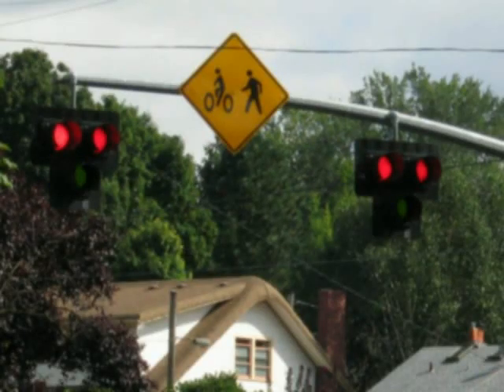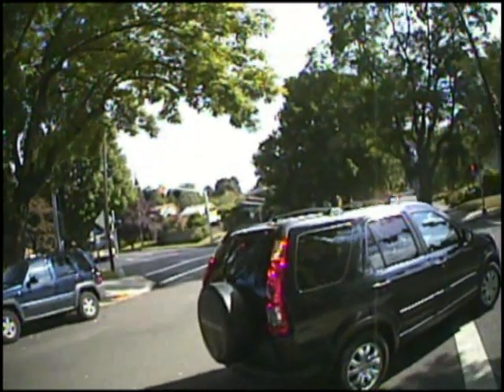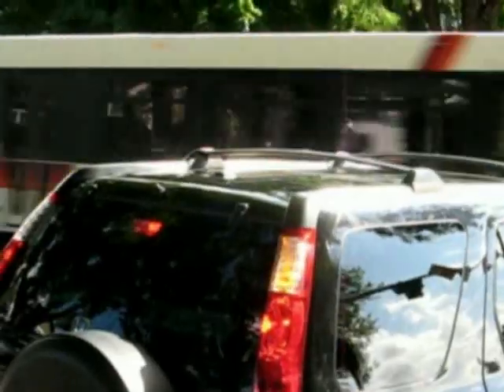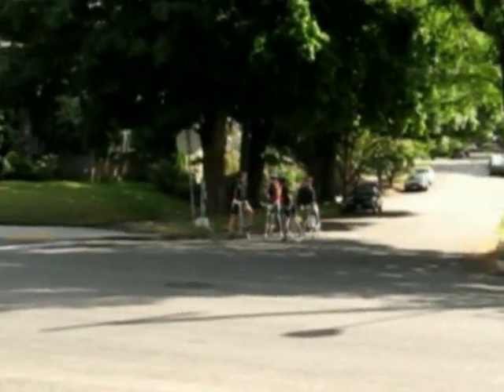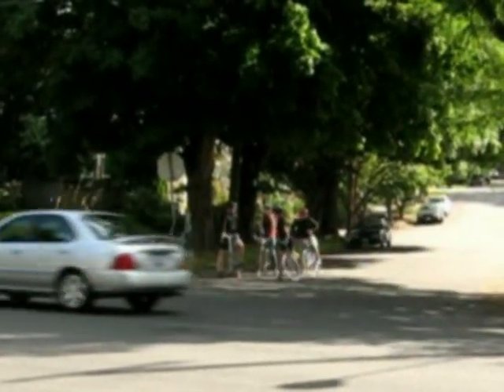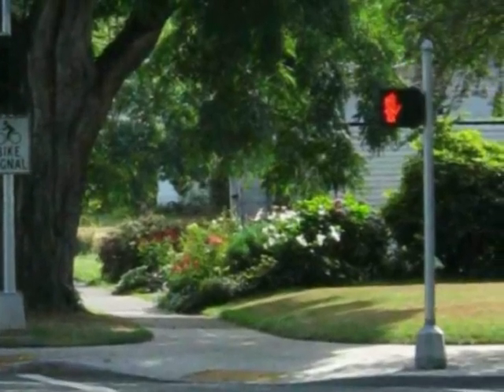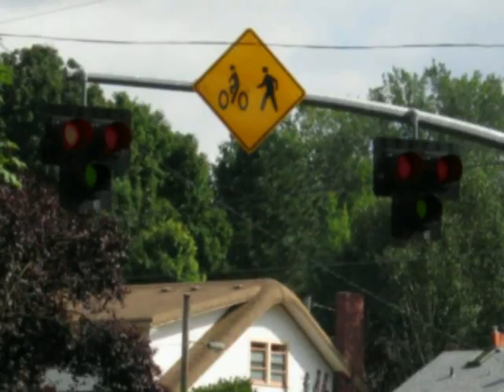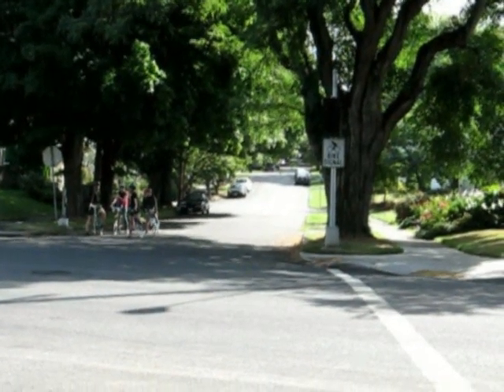The HAWK beacon is red as bicyclists cross. Now let's examine a full signal cycle. Burnside is busy and carries bus traffic. The SUV in the foreground on 41st turns right onto Burnside after a bus has passed. Bicyclists are waiting on 41st on the other side of Burnside. The bicycle signal is dark. There is also a pedestrian signal head showing don't walk. The HAWK beacon is dark. After 45 seconds the bicyclists are still waiting, probably thinking we pushed the button. So Kat Iverson does.